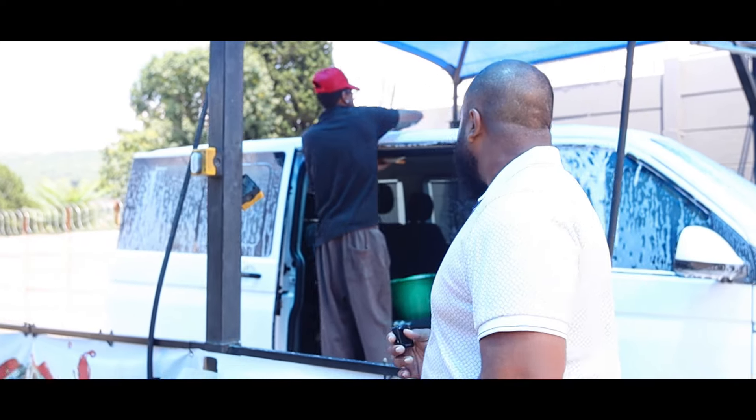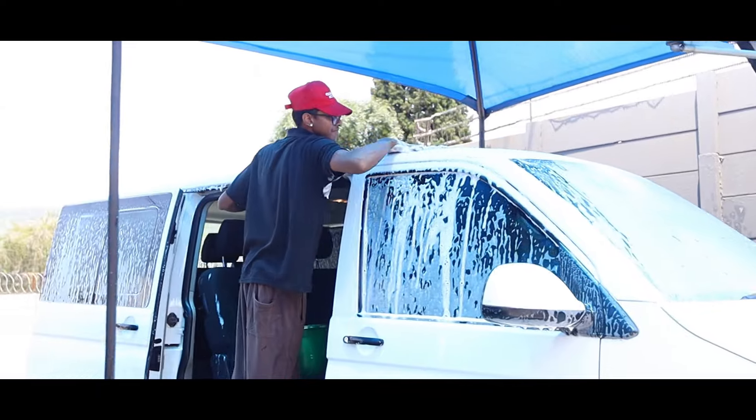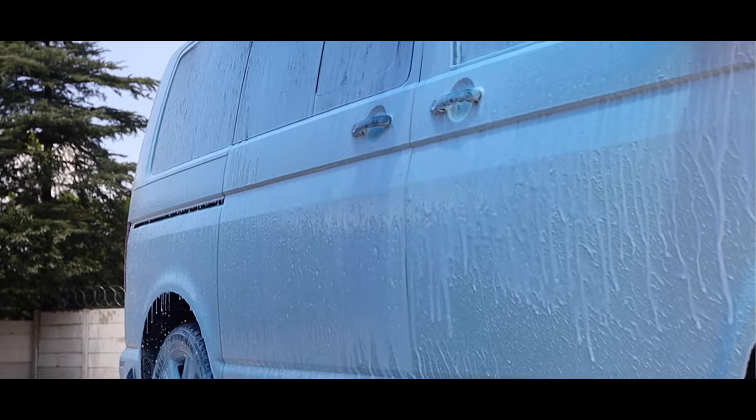Behind me I can see my man Kireshin there. He's tall enough to do the top there. You need a step later, boss? I'm good. Yes — and deep wheel clean.